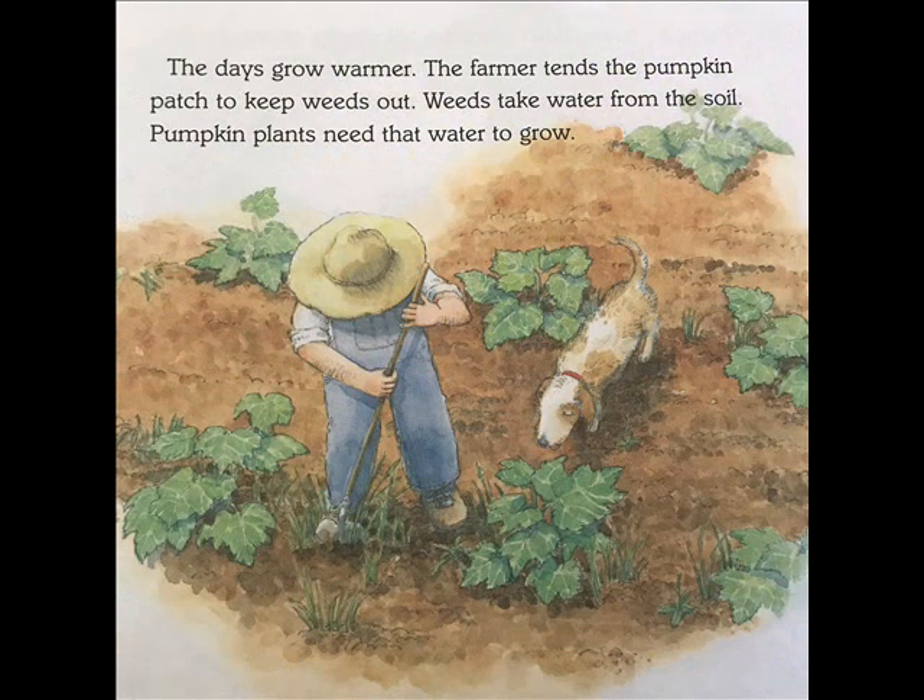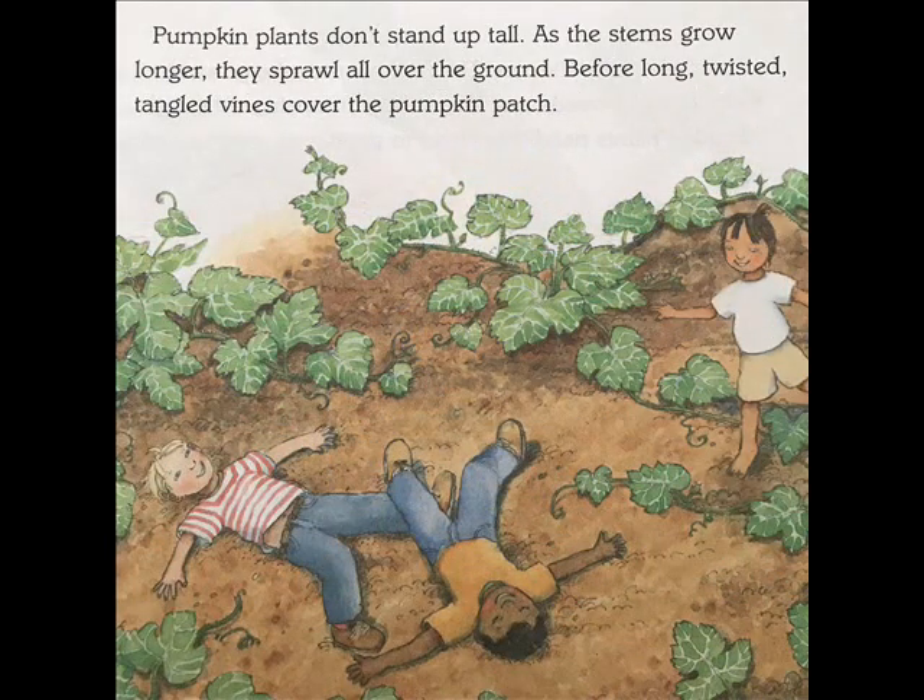The days grow warmer. The farmer tends the pumpkin patch to keep weeds out. Weeds take water from the soil, and pumpkin plants need the water to grow. Pumpkin plants don't stand up tall. As the stems grow longer, they sprawl all over the ground. Before long, twisted, tangled vines cover the pumpkin patch.